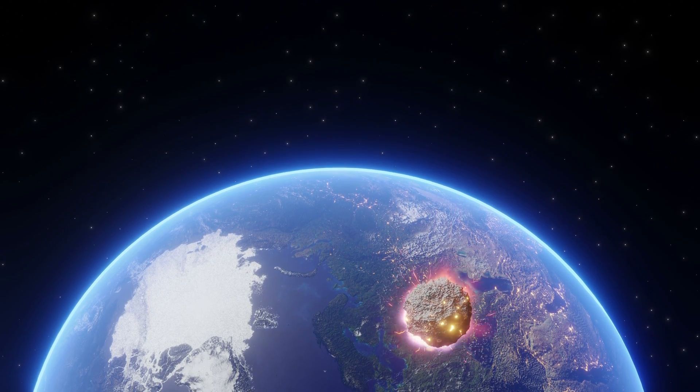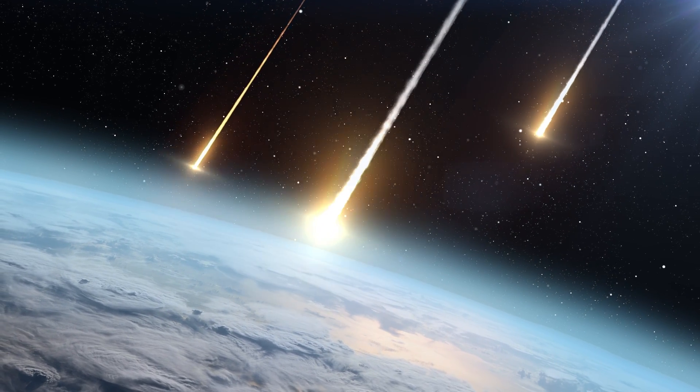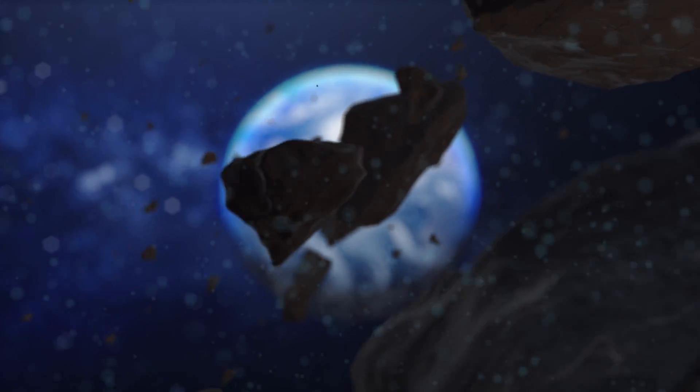Meteors, also known as shooting stars, grace our night sky regularly. Our planet is just a tiny speck in the cosmos, constantly bombarded by space debris and meteors, most of which burn up harmlessly in our atmosphere.